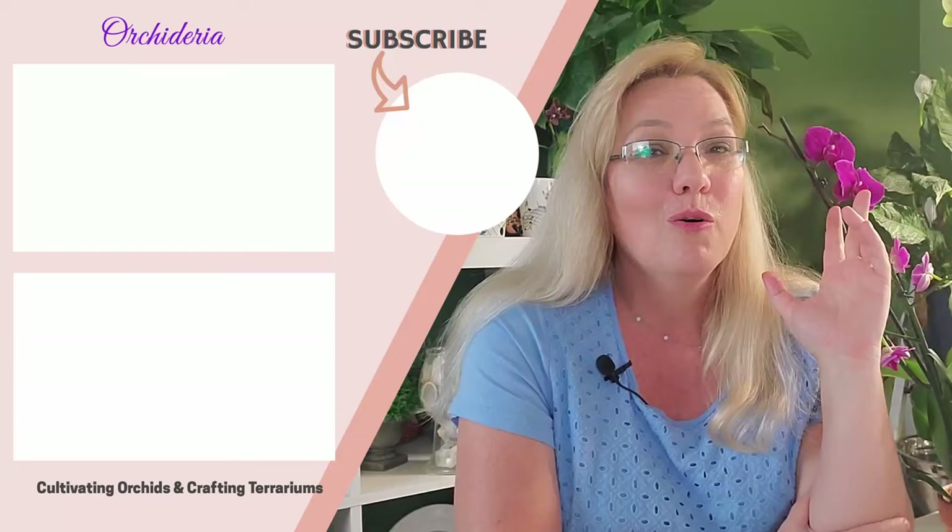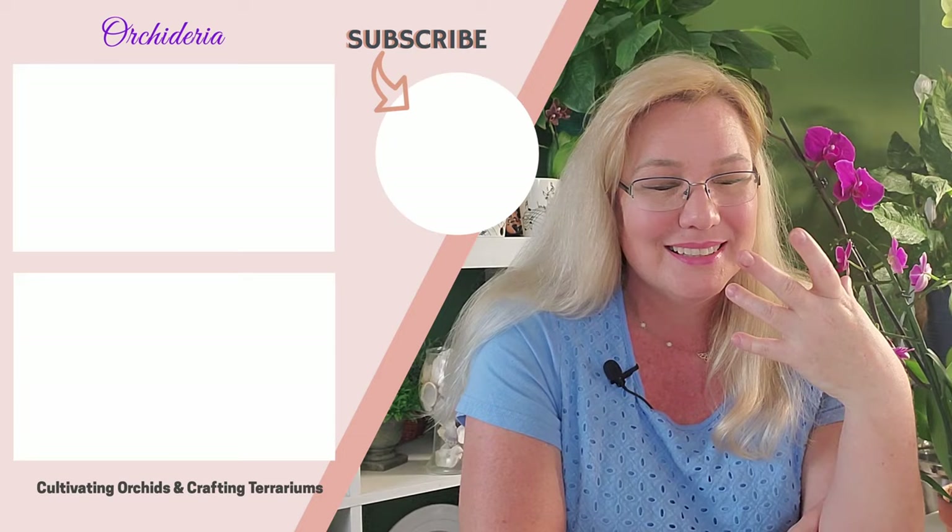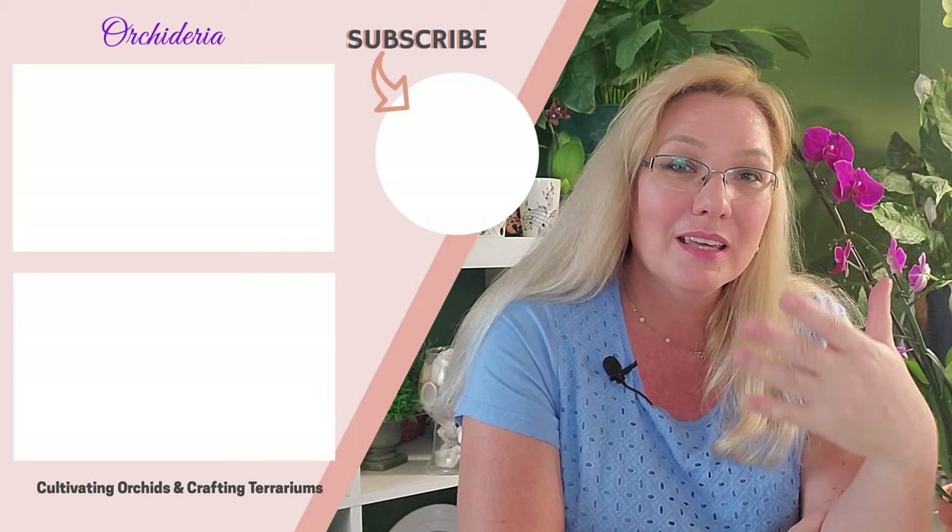Once you see these beautiful orchids bloom, it's amazing — you want to keep them in bloom forever. So keep up your orchid care, keep researching, and I suggest this video about fungus gnats and this video about mealybugs. Thanks for watching and happy cultivating!